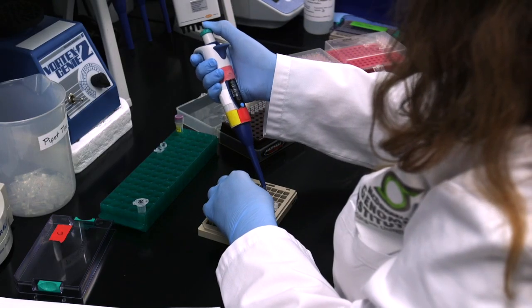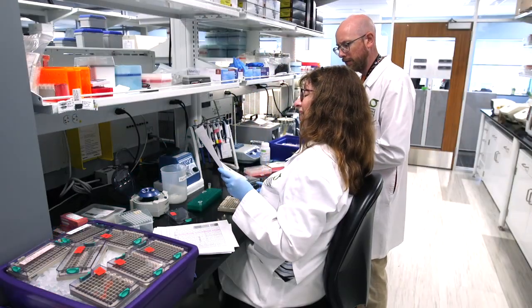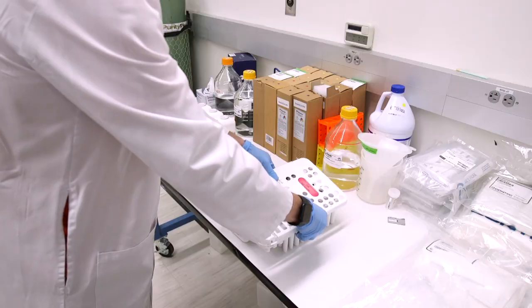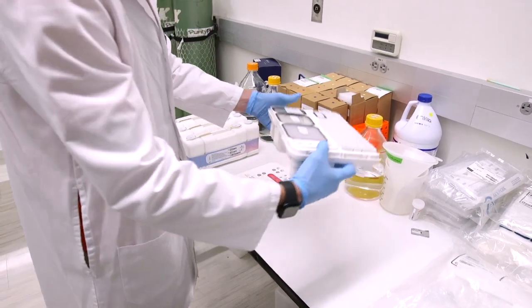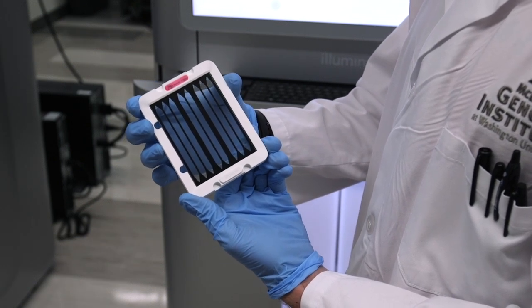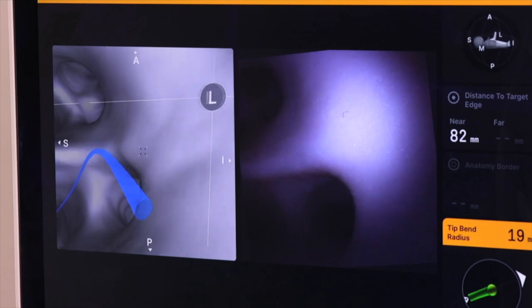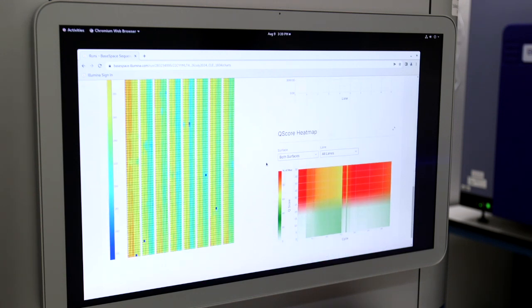GatewaySeq is a test that can be run in the blood, but generally is run on tissue. When a biopsy is taken or surgery is done for a specific cancer, once that diagnosis has been made, we can take the tissue removed from the body — put into paraffin blocks where we've made the diagnosis — and assay just a little bit of that tissue for these gene mutations. We've designed it for lung cancer, but variations will be developed within the GatewaySeq family for GYN tumors, women's cancers, and brain cancers.